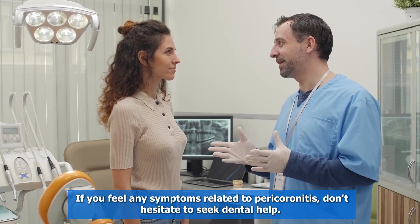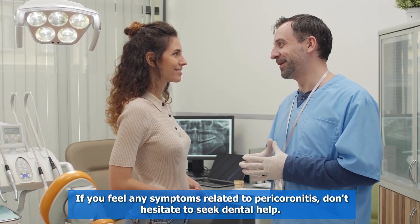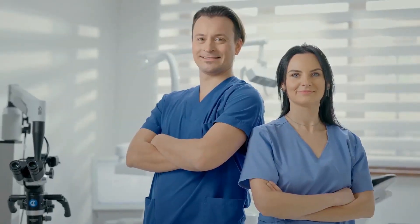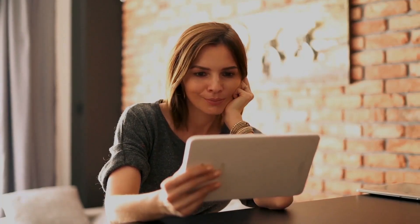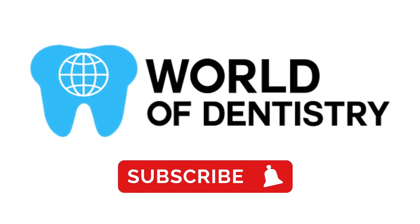If you feel any symptoms related to pericoronitis, don't hesitate to seek dental help. That's all for today. We hope this video has been useful to better understand today's topic. Don't forget to subscribe to our channel for more information.